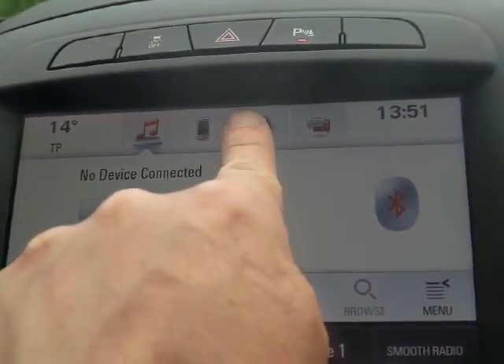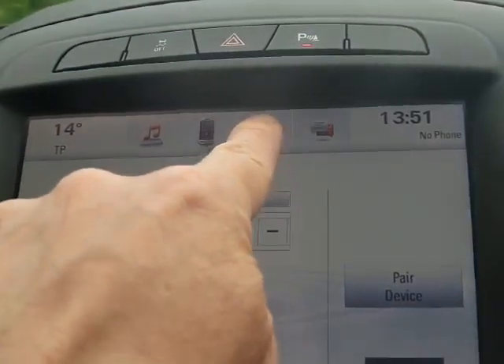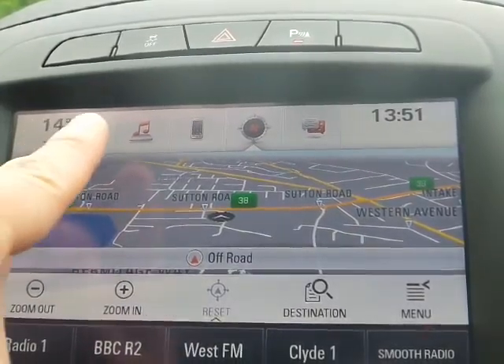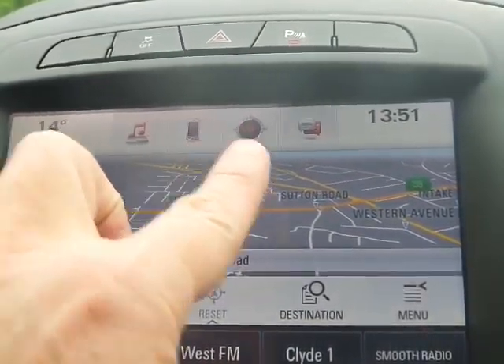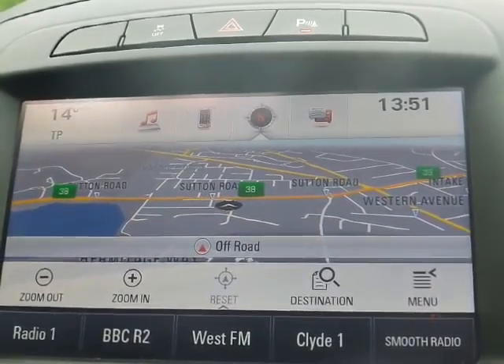As you can see, the screen is a touch screen. You can select satellite navigation, telephone, or audio — whichever the case. It's a very simple system to use.